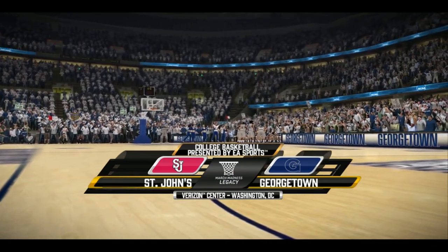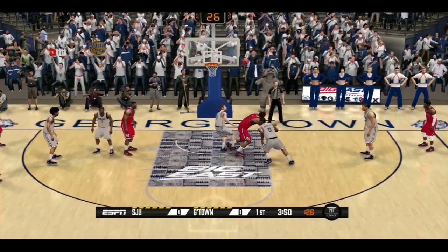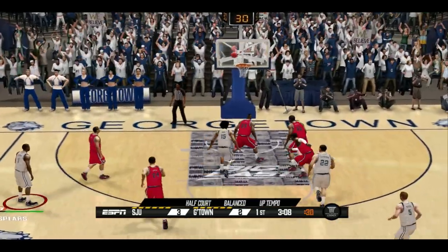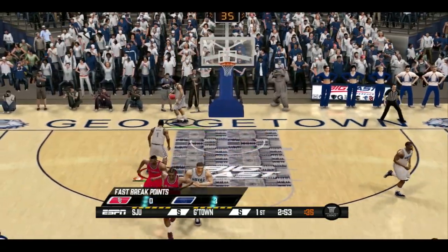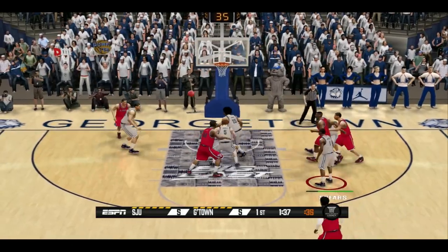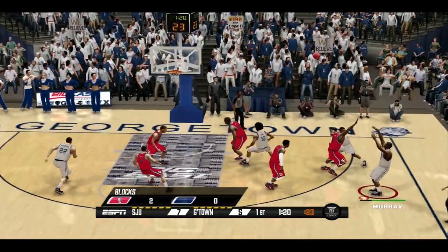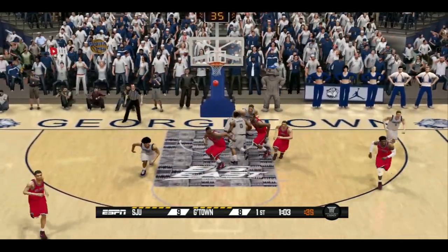It is rivalry week and we are here at home to take on our rival St. John's. St. John's attacks the rim and finishes the and-one. Primo Spears pulls up for three and it's good. They have a nice find inside and they tie the game up. They take a three — no good, in and out — but get the offensive rebound and put it up and in. Murray for three — it's good. Banks it in.